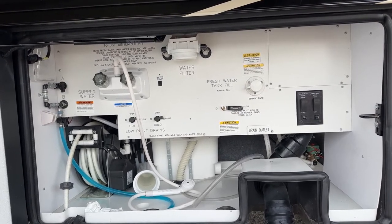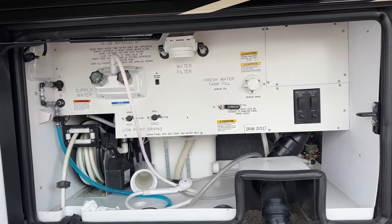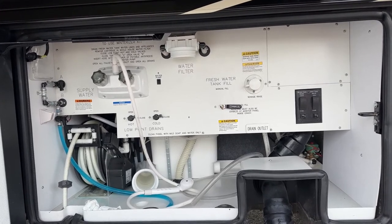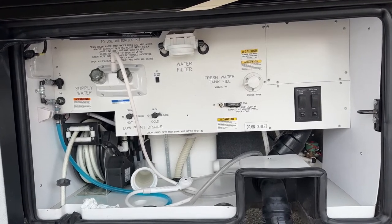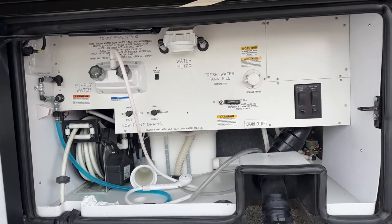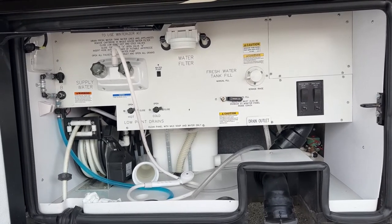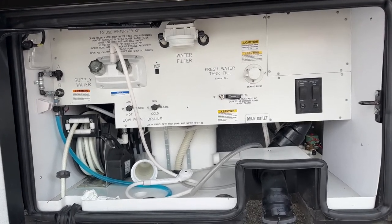To the right of that is your sewage rinse, which will spray inside your black tank when you're dumping to clean everything out. This particular unit has the black tank and gray tank electric valves, so you're not having to reach in and pull something manually. You can dump your tanks fast and easy with that right there.